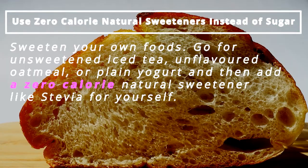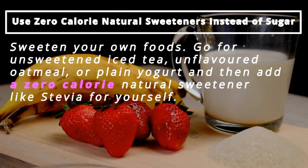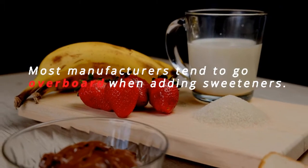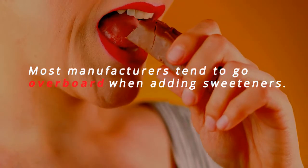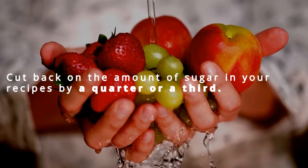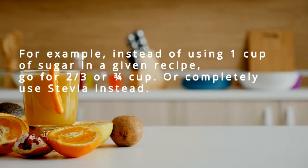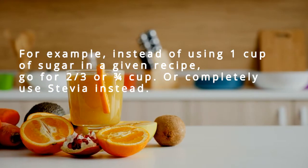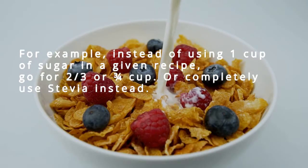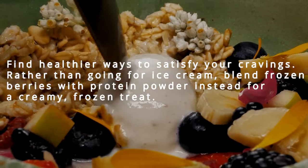Use zero-calorie natural sweeteners instead of sugar. Go for unsweetened iced tea, unflavored oatmeal, or plain yogurt, and add a zero-calorie natural sweetener like stevia yourself, as most manufacturers tend to go overboard adding sweeteners. Cut back on the amount of sugar in recipes by a quarter or even a third — for example, instead of one cup of sugar, go for two-thirds or three-quarters of a cup, or use stevia completely instead.